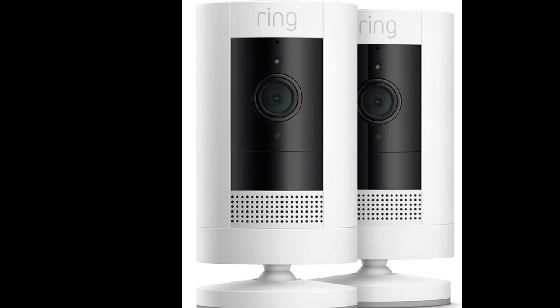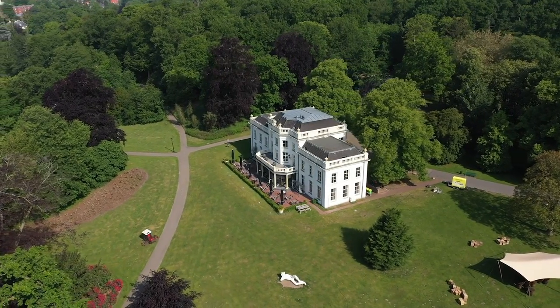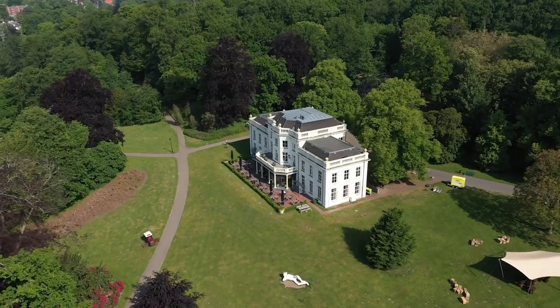The Ring Stick-Up Cam is a versatile and reliable security camera that provides peace of mind for homeowners and businesses alike. With its compact design and easy installation, it offers a comprehensive surveillance solution for both indoor and outdoor areas.